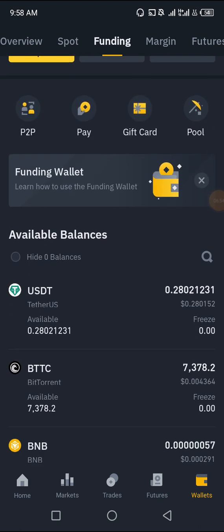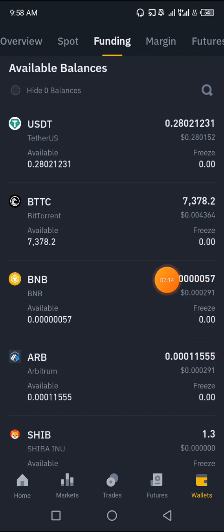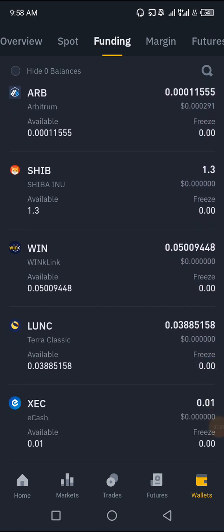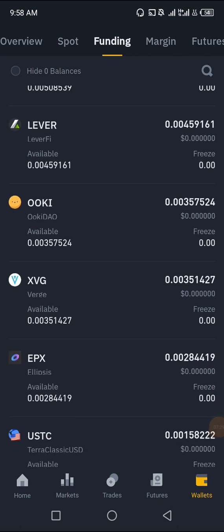See? USDT — I didn't have a single USDT. And look at what I've been able to claim in USDT for free. And the BTTC token — I have 7,378 of this token. I claimed them for free. All these ones are free: Shiba, Wink, Luency, Zek, and Spell, STMX. See the tokens I've been able to accumulate for free.